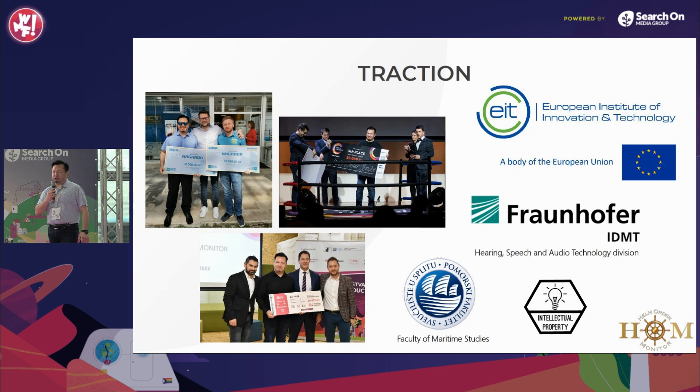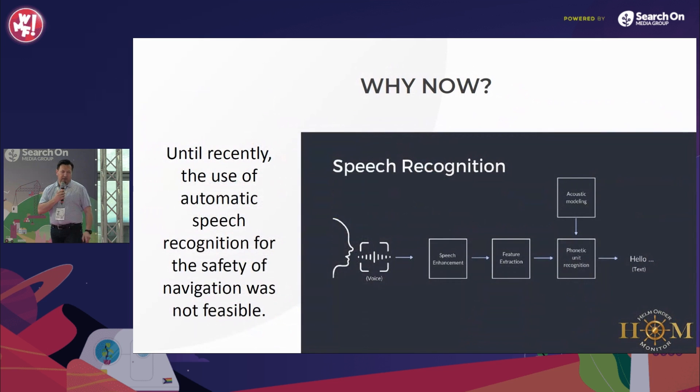The IP patent application is in the national phase and the trademark application is pending. The product is currently in the beta testing phase. Why now? Because rapid development of speech recognition technology is revolutionizing the ability to filter out ambient noise.